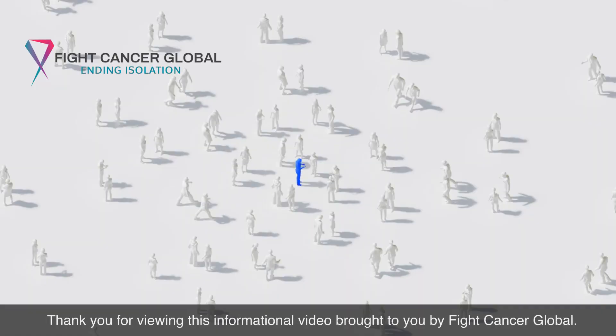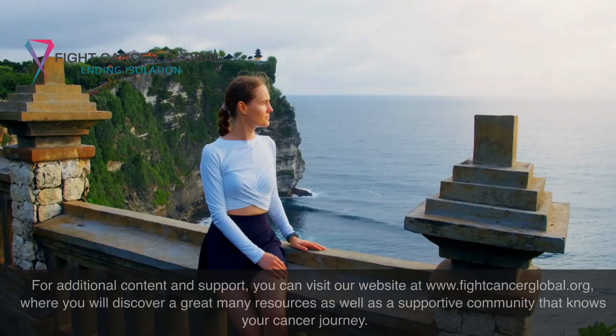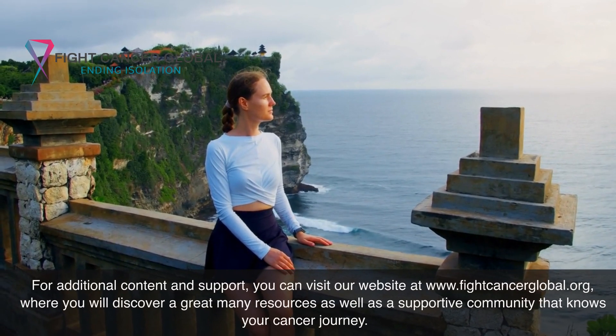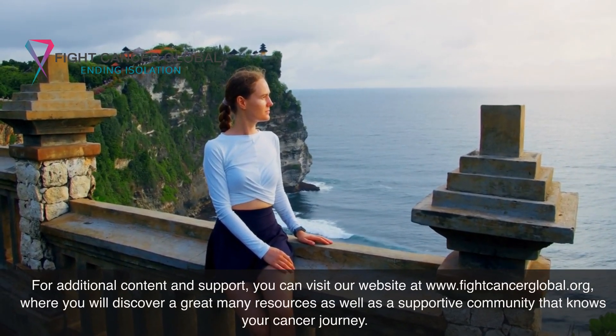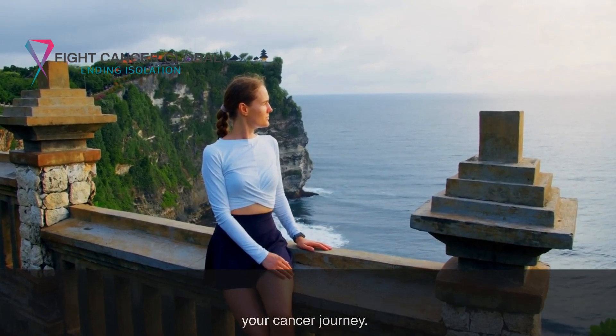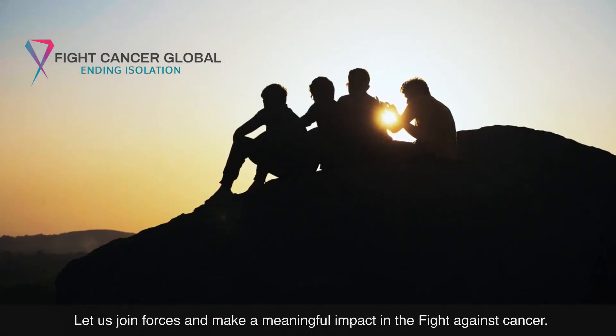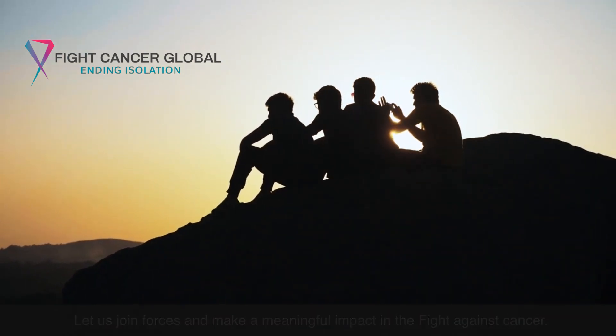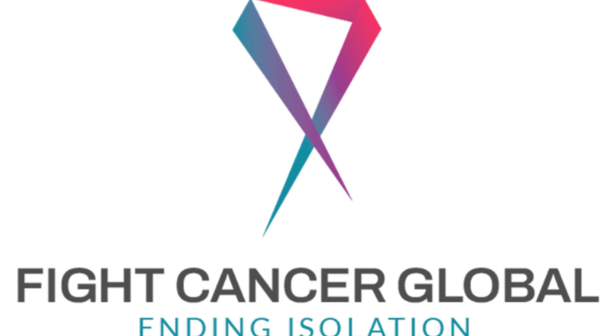Thank you for viewing this informational video brought to you by Fight Cancer Global. For additional content and support, you can visit our website at www.FightCancerGlobal.org, where you will discover a great many resources as well as a supportive community that knows your cancer journey. Let us join forces and make a meaningful impact in the fight against cancer.